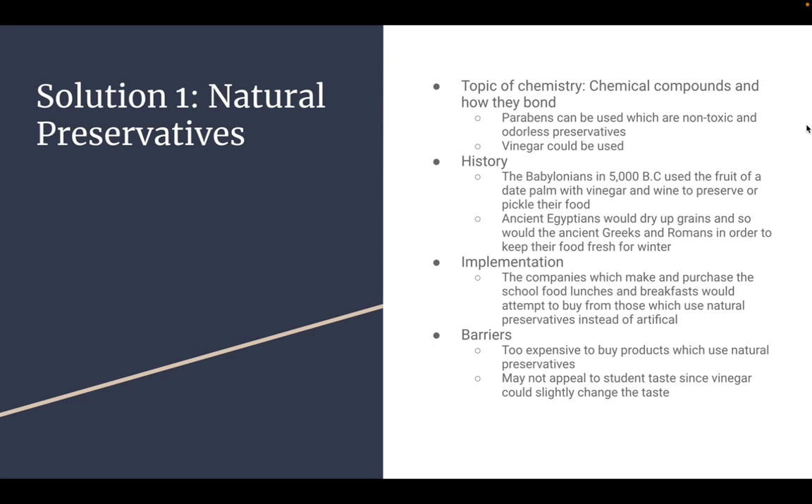How to implement this: companies at schools — this is a solution that is not already national, it's just in some schools. Companies who make and purchase food attempt to ensure that they buy food that only uses natural preservatives and not artificial preservatives. Some barriers, though, are that these are too expensive a lot of the times, and they may not appeal to students since vinegar could also slightly alter tastes. But as long as you use the parabens, it normally keeps it pretty natural.